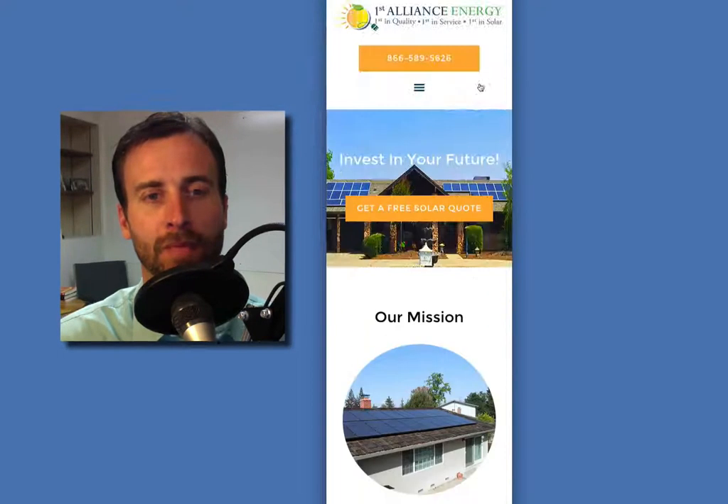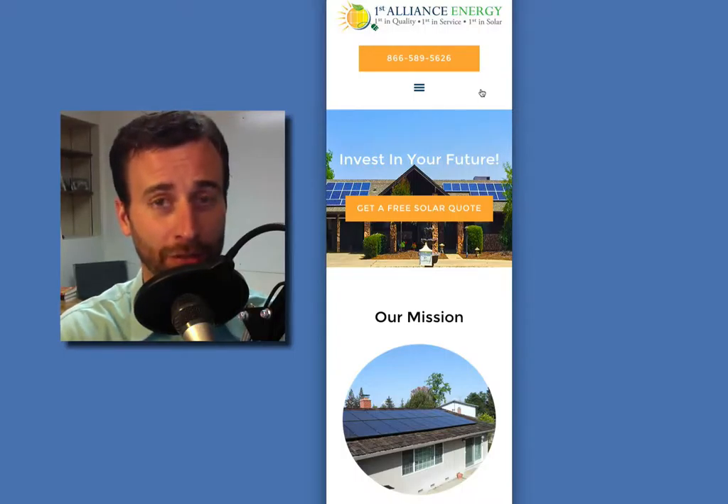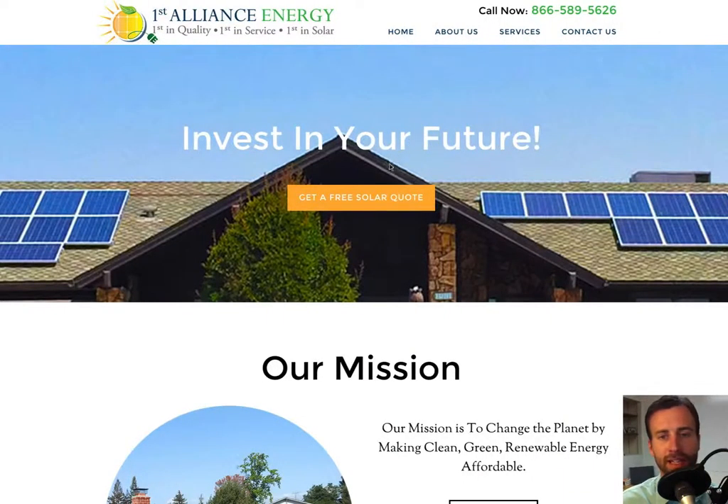The call to action is top and center and right there — get your free solar quote. You can explore this website and go deeper if you want to, but the homepage is clean and simple, and when people land on their mobile phones, there's a nice clear pathway to the call to action. Here we are at full screen again. The phone number is pronounced and easy to find, and the call to action button is above the fold — meaning it's right at the top, right where people can see it.